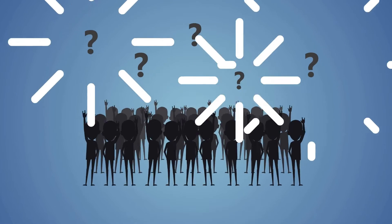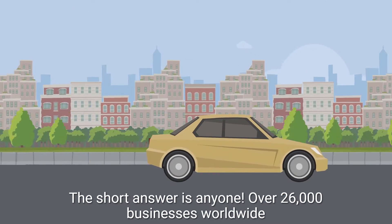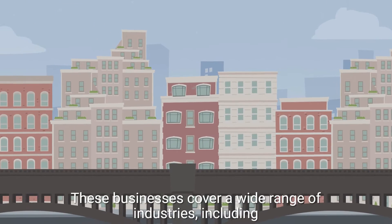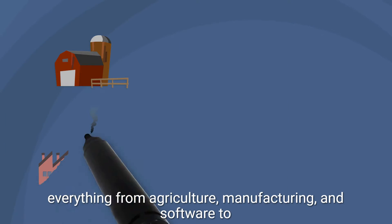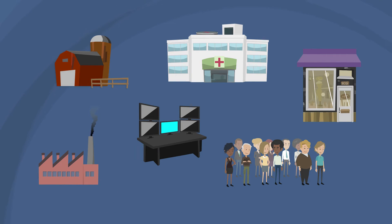So who can use NetSuite? The short answer is anyone. Over 26,000 businesses worldwide currently use NetSuite. These businesses cover a wide range of industries, including everything from agriculture, manufacturing, and software, to healthcare, retail, and marketing. Basically, if your business does it, NetSuite does it.